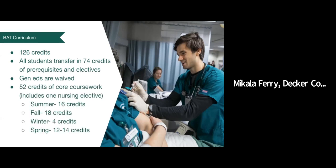The BAT curriculum is also 126 credits, but all students transfer in 74 credits of prerequisites and electives. The prerequisites are exactly the same for the BAT curriculum as for the traditional curriculum, and all general education requirements are waived because these students have a bachelor's degree in a field other than nursing. There are 52 credits of core courses — 50 credits plus the two-credit nursing elective. The coursework is exactly the same in the baccalaureate accelerated track as in the traditional program. The program is divided into 16 credits in the summer, 18 in the fall, 4 in the winter, and 12 to 14 in the spring.